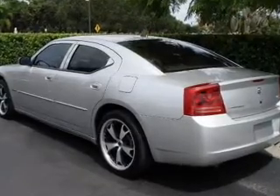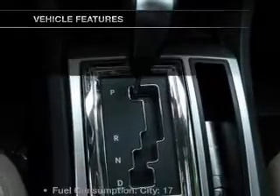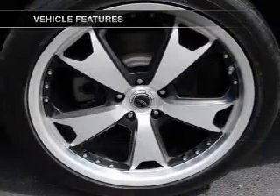Stand out from the crowd with premium wheels. Treat yourself to a premium sound system. You will appreciate the safety feature of anti-lock brakes. And with these notable features, you won't want to miss out on the opportunity to own this amazing ride.